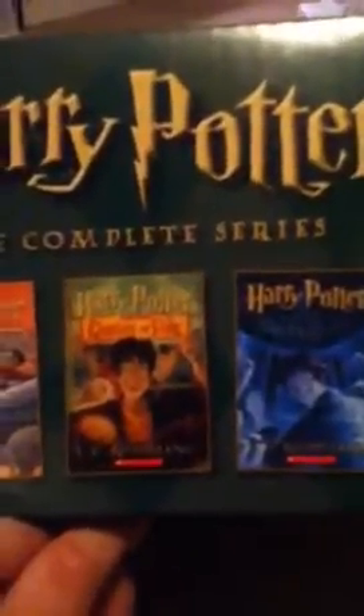It comes with Harry Potter and the Sorcerer's Stone, which is book number one. Book number two, Harry Potter and the Chamber of Secrets. Book three, Harry Potter and the Prisoner of Azkaban. Book four, Harry Potter and the Goblet of Fire. Book five, Harry Potter and the Order of the Phoenix. Book six, Harry Potter and the Half-Blood Prince. And book seven, Harry Potter and the Deathly Hallows.